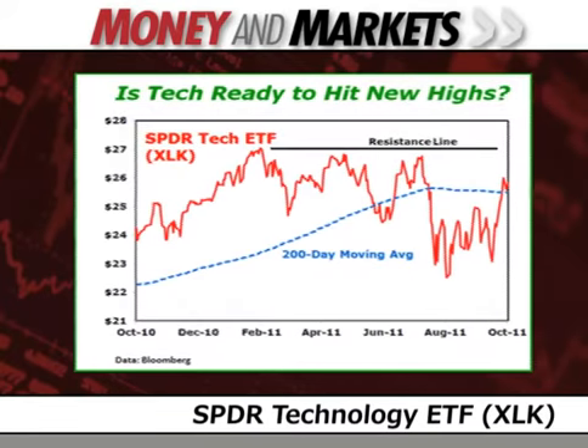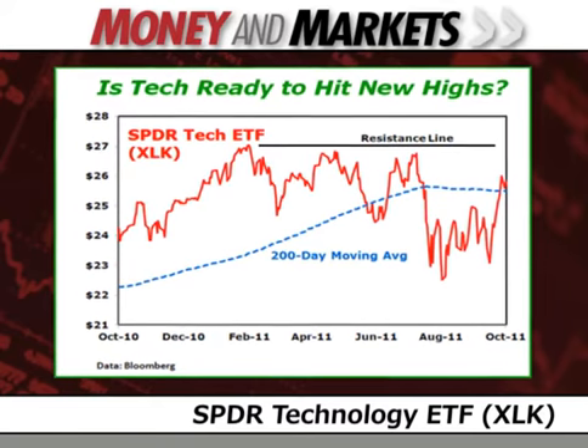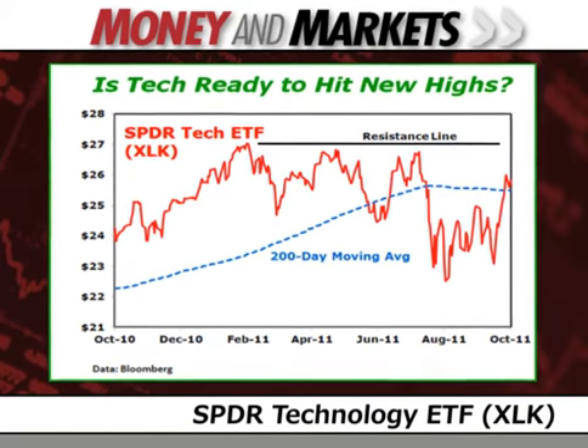Recently, I've noticed some signs of life in technology. It's still early, and I'm not ready to jump in and buy just yet. Yet I think we should keep our eyes on the tech ETFs. Take a look at this chart of Spider Technology. This ETF is based on a capitalization-weighted index, including all the technology components of the S&P 500.